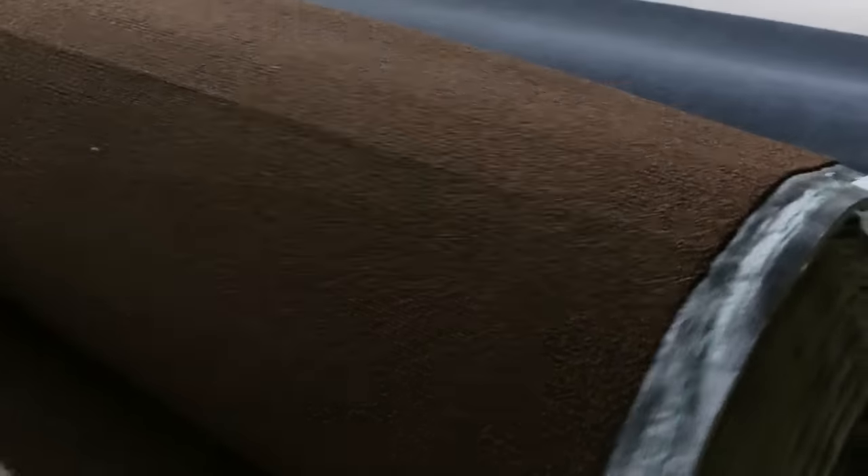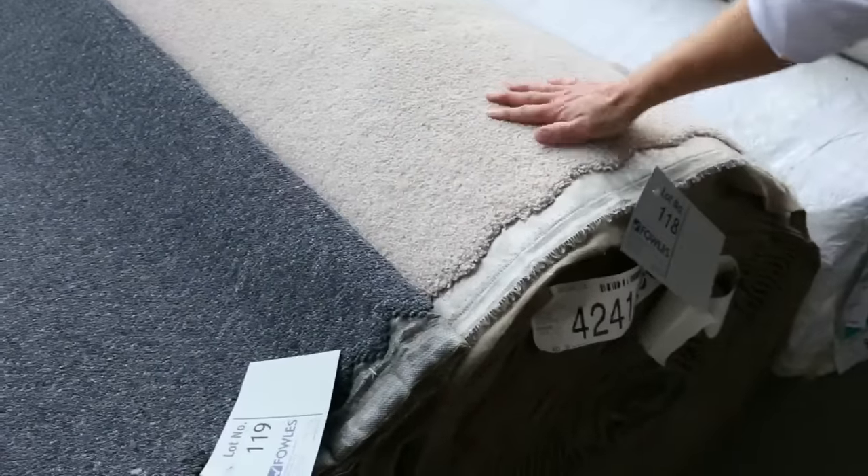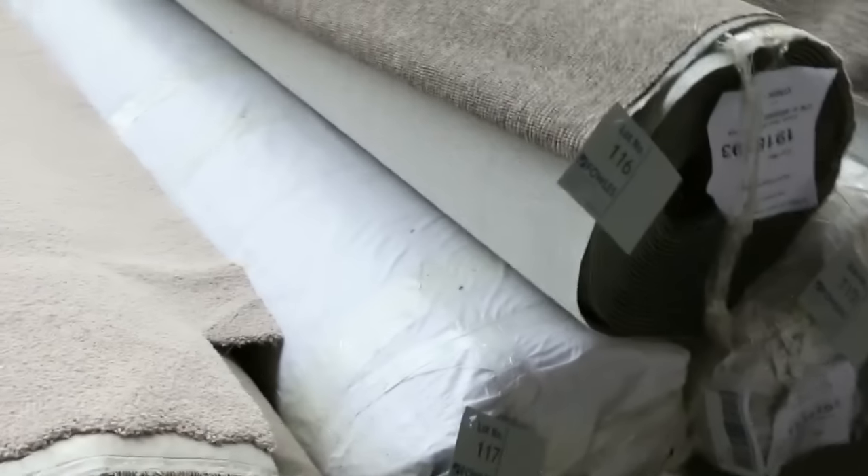Moving through now into the much larger rolls. We've got these beautiful big rolls here — these are 30 and 40 metre rolls. Have a look at this one, lot 118. That's a nice one. That looks like a nylon or a solution dyed nylon, 40 lineal metres. I'm guessing you'll get that for about $35 to $40 around there. Good colour, beautiful carpet.